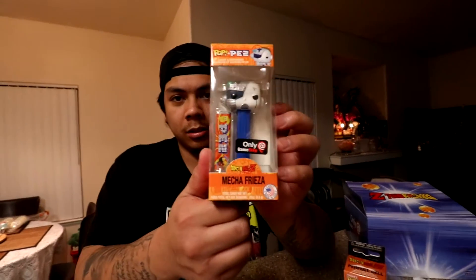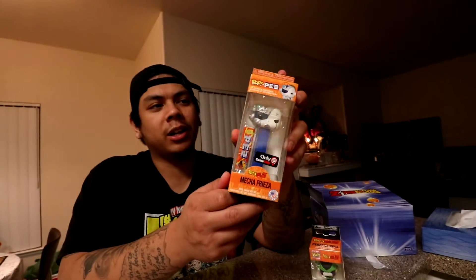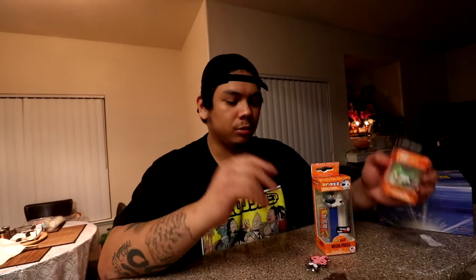And we have a Mecha Frieza Pez. So all of this was $17.99, bro. If you like Dragon Ball Z, I don't know how you would pass up on these things — especially like this. If you guys check my recent videos, I have a Naruto one but it came in like an Ichiraku Ramen little noodle thing.